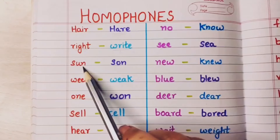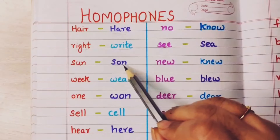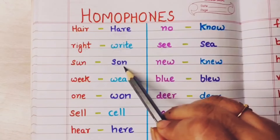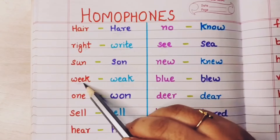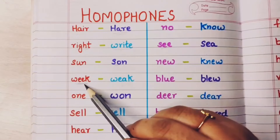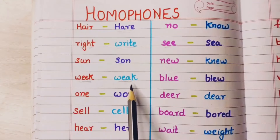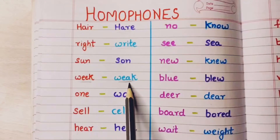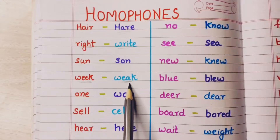Now next: sun. This is the sun or surya that we see in the sky. Son means beta or the male child — that is son. Next: week means saptah or one week. There are four weeks in a month. And weak means when you do not have any energy and you are completely tired — that is weak. Both are pronounced the same but their spellings and meanings are different.